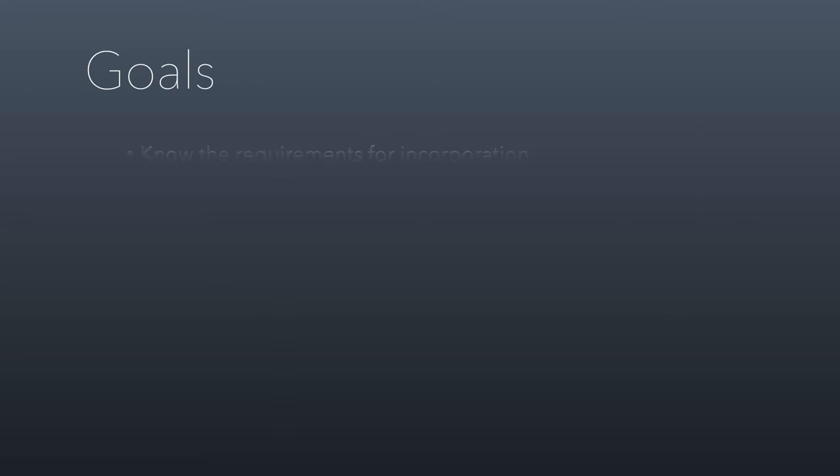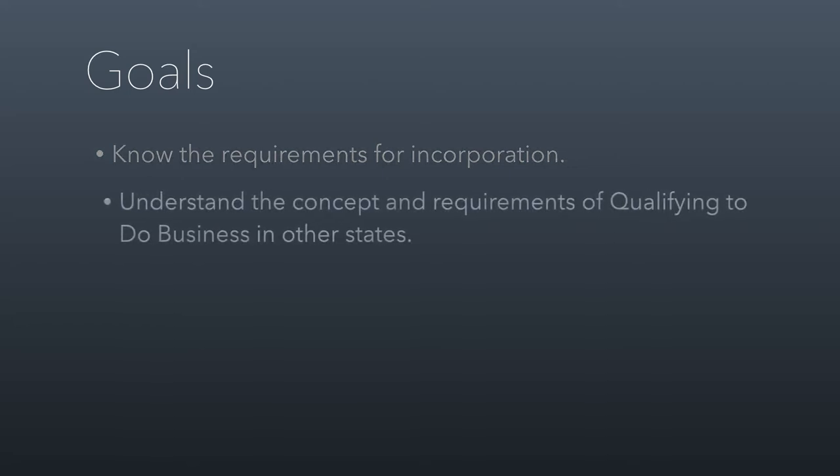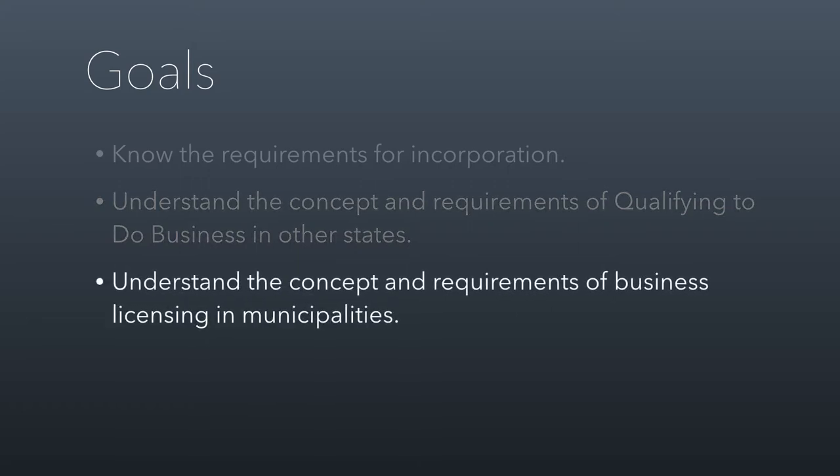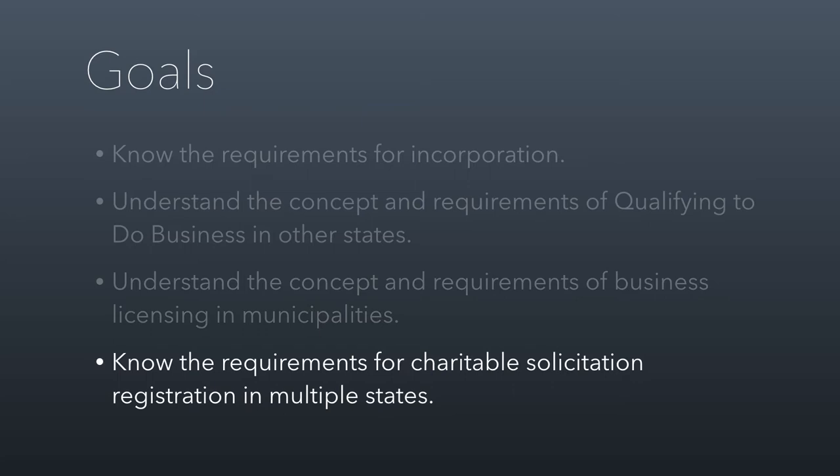So let's talk about the requirements for incorporation and why they're important to stay on top of. It's simple but important. We're going to talk about qualifying to do business — how you operate in other states. If you're a Utah corporation operating in California, you probably have to qualify to do business there. We'll also talk about getting a business license in municipalities, and then something called charitable solicitation registration, which is the law in 40 states. This is an area where most nonprofits are in noncompliance, which is a crazy reality.